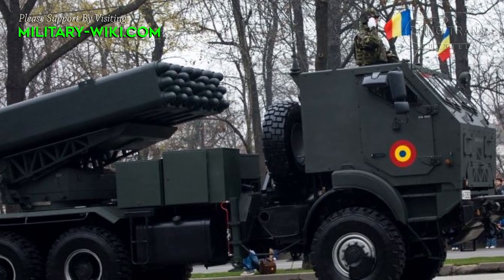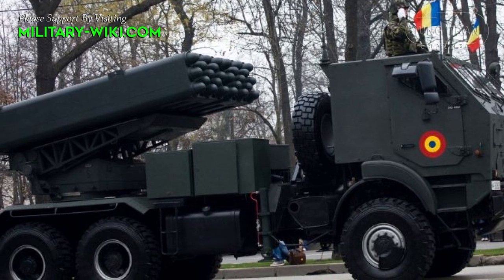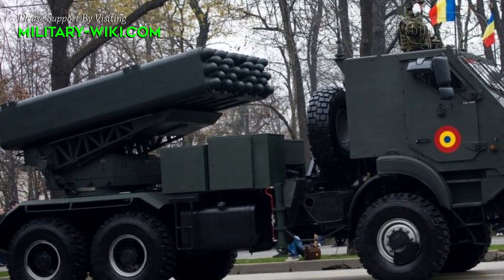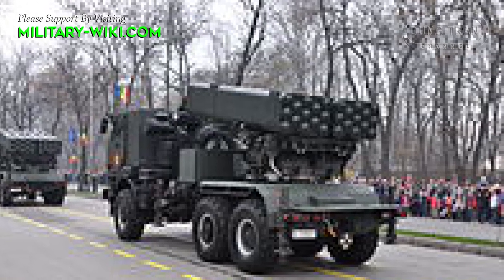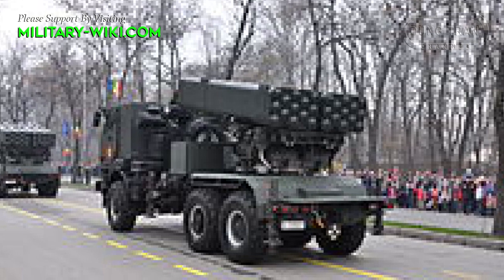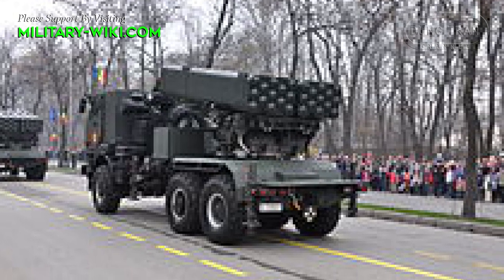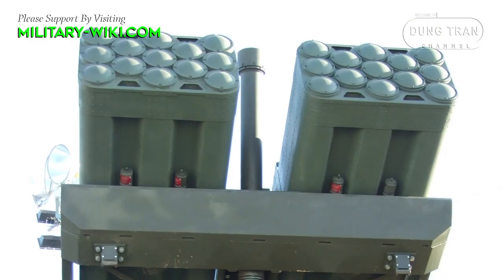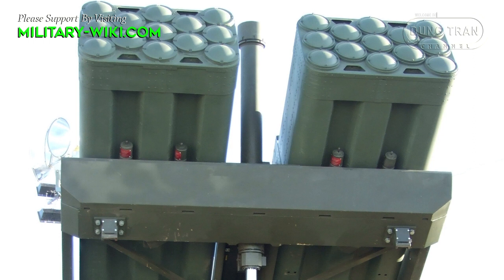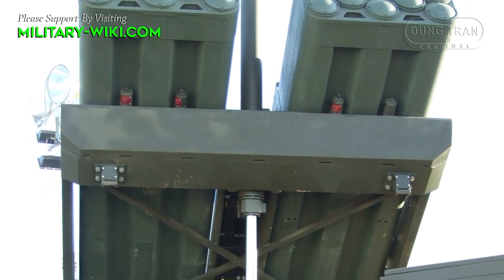The Grad 122 mm rocket is utilized to suppress and annihilate concentrated targets. It has an 18 kg high-explosive warhead, a range of approximately 20 km, and can be fired at a rate of up to 2 rounds per second. Operators can load rockets from the truck cabin or from up to 50 meters away from the vehicle.